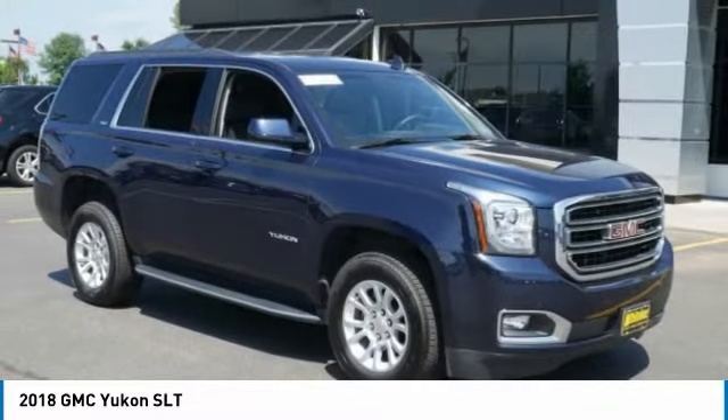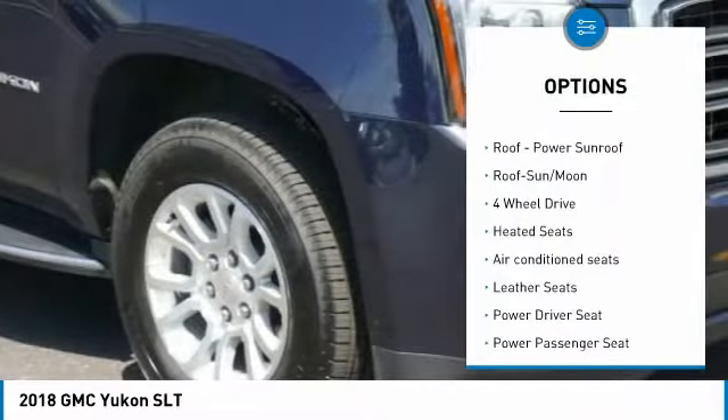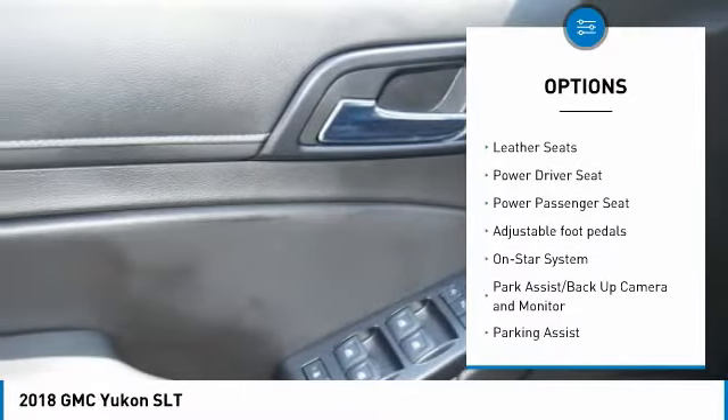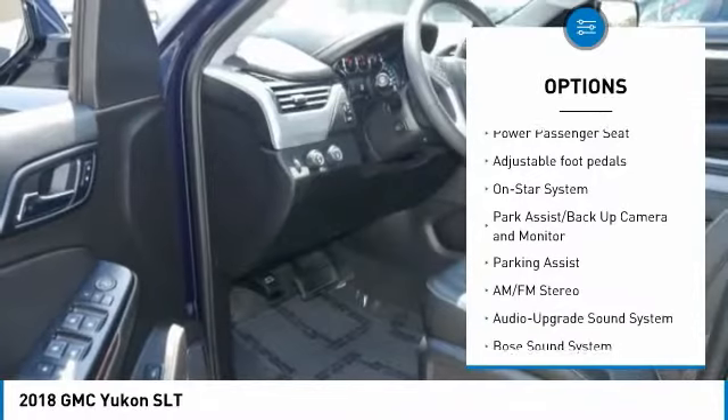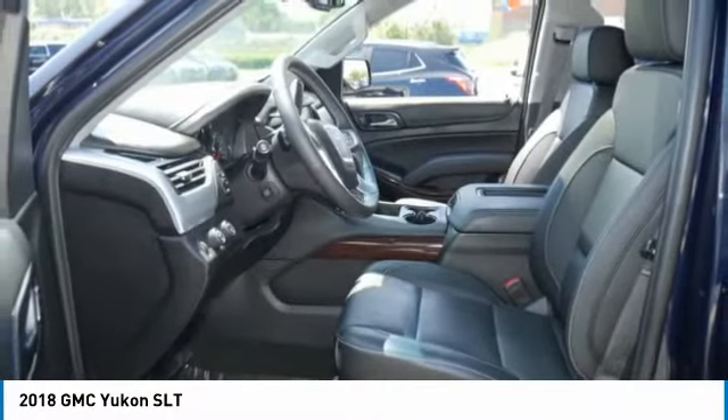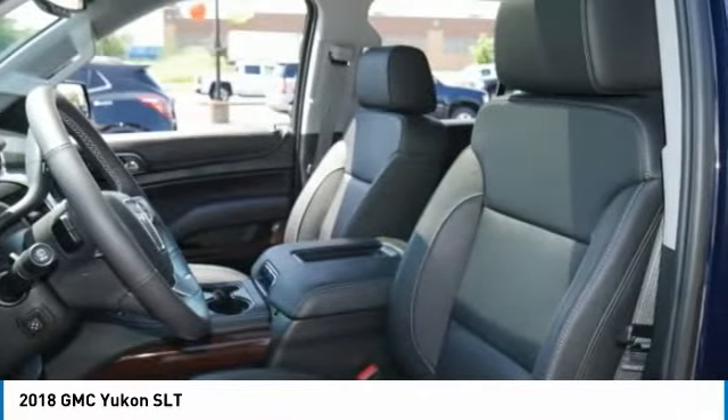Here are some of this vehicle's great options: four-wheel drive, Bose sound system, heated seats, XM satellite radio, running boards, anti-lock braking system, traction control, power passenger seat, and navigation system.